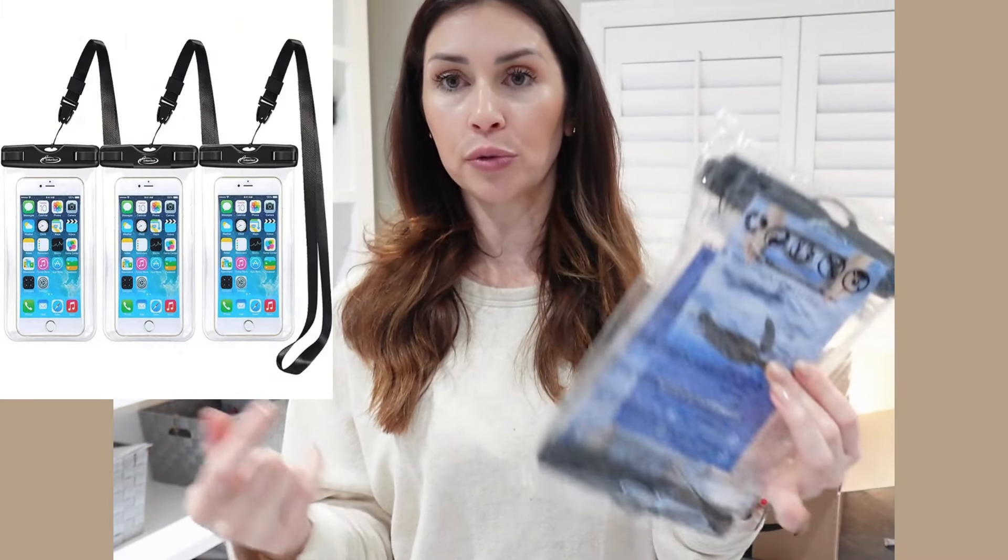I bought these little pouches to put our cell phones in to keep them from getting water damage. This is a pack of three — for myself, my husband, and my daughter.